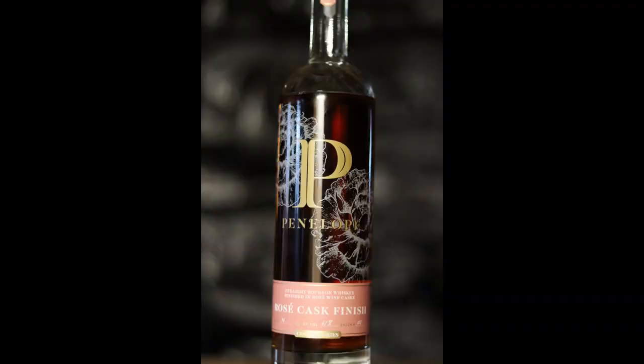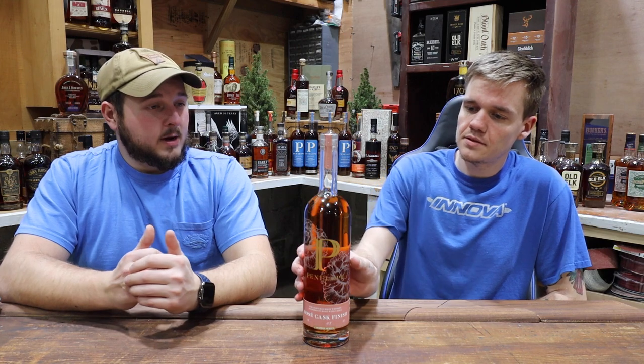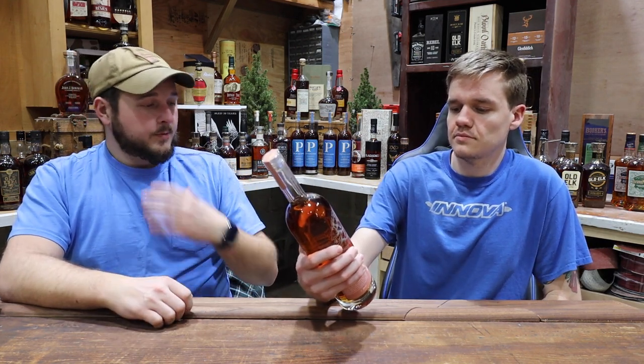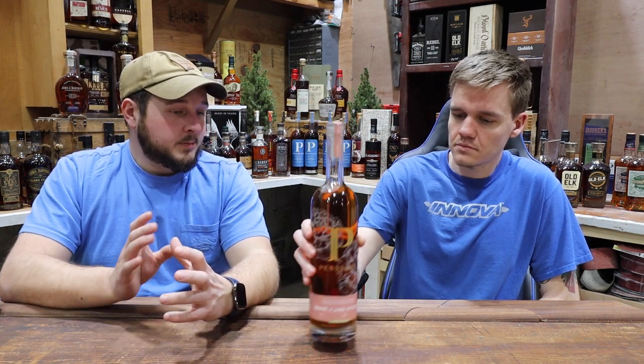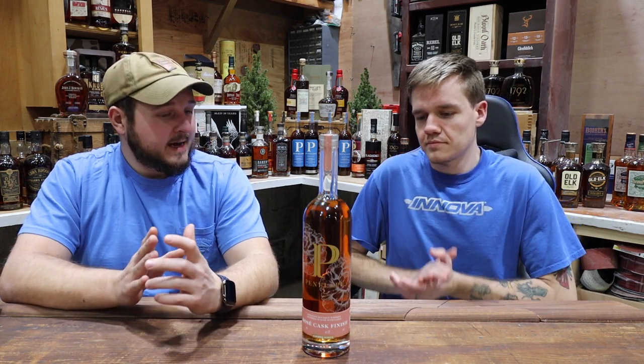Hey everyone, I'm Steve and I'm Steven, and this is Cherry Knoll Whiskey Reviews. Today we are drinking Penelope's Rose Cask Finish. As of right now, the Rose Cask is the newest release from Penelope for its copper series. It's their four-year aged standard bourbon, finished with Rose Cask.